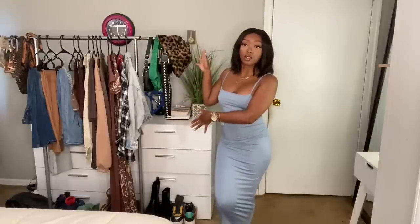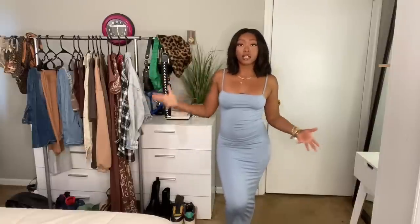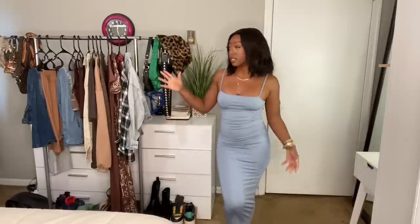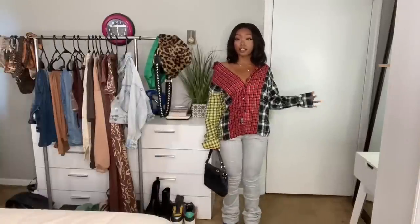As y'all can see I have all of my clothes right here. Some of this stuff is from the haul I'm gonna be showing you — it's new stuff — and then some of it are pieces I'm adding to show y'all the outfits I'll put together with the new pieces. I'm really excited, I think they're cute so let's get into it.